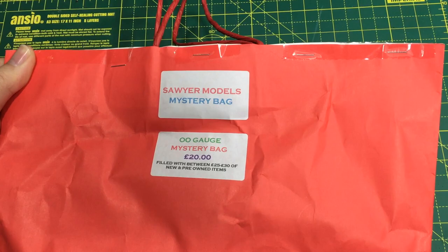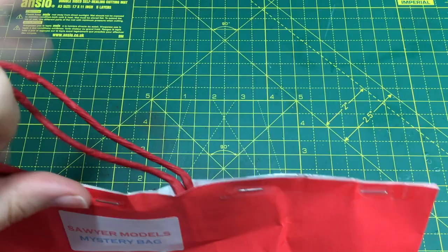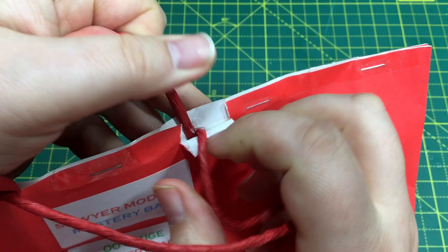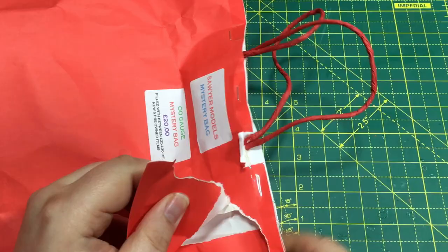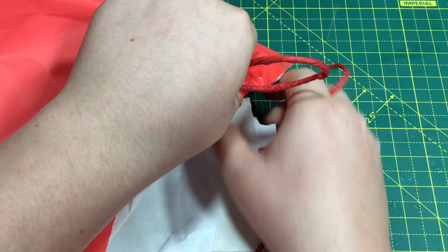We are all sealed up on here - stapled and taped - and they very kindly gave this to me to take a look. So this is live on camera. God, they've sealed this well. There we are, we're in. Let's see what we have got - this is again a complete mystery to me as well.